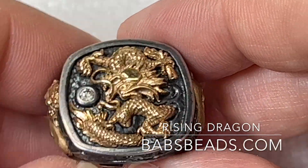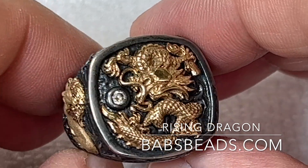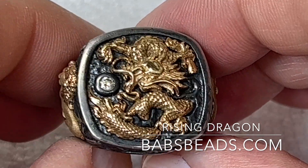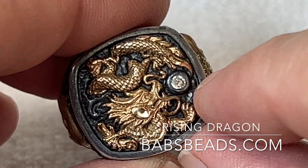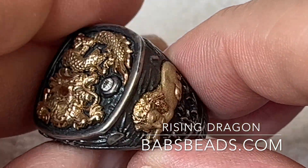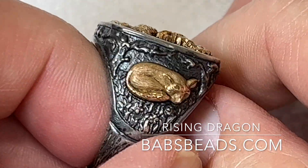This is a ring that I bought for myself a few years ago that I never really wore. It's called the Rising Dragon. You can see the dragon here, and that's a diamond. And there's a lion on it, and there's a fox.